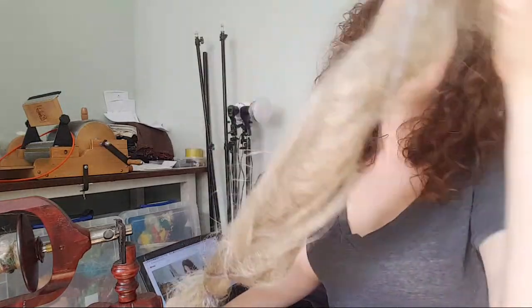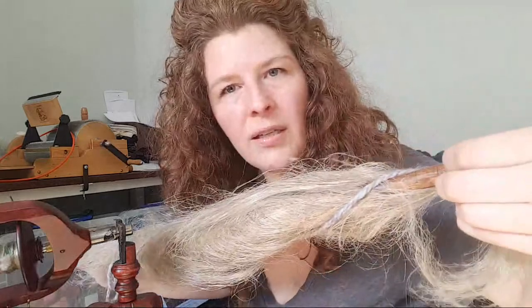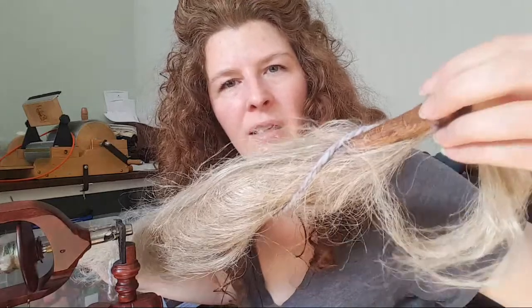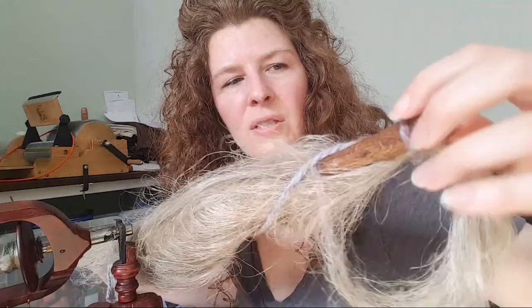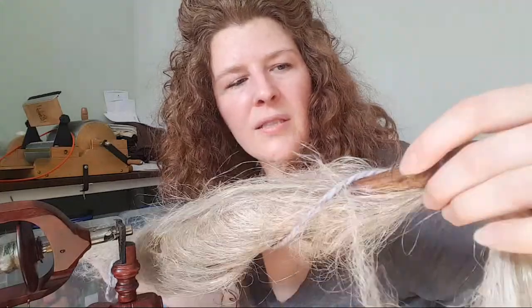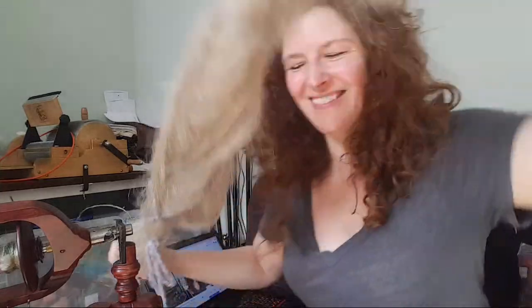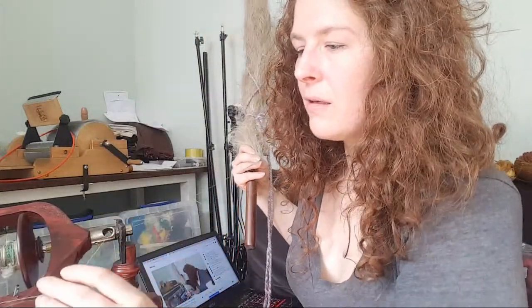The top of my distaff has a notch where the string goes in — there's a bulbous end, then an indentation, then the rest of the distaff. That's actually holding things really well right now. Lil Fair, welcome to the chat.